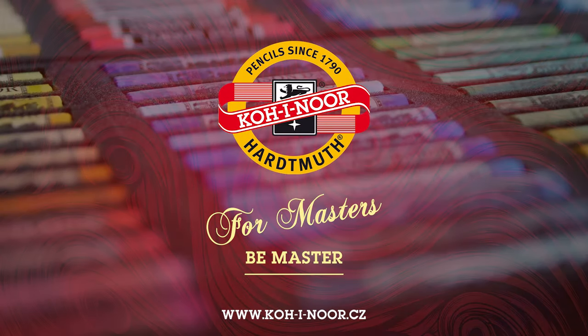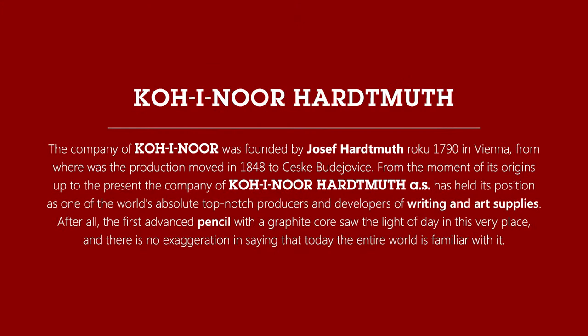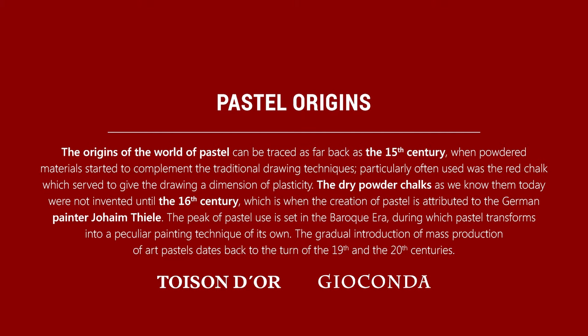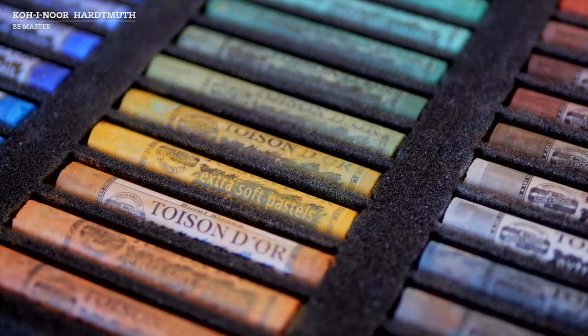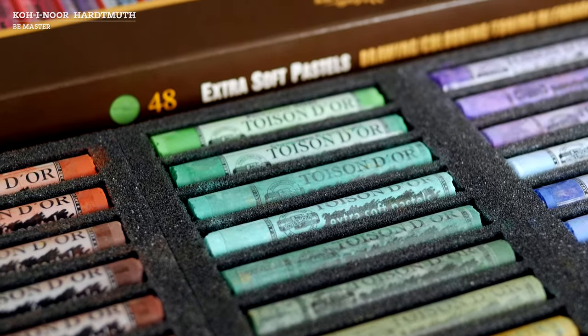Welcome to the world of pastels by Kohino Hardmut. Kohino Hardmut produces complete lines of pastels in a plentiful colour hue palette that are based on pigments of the utmost quality.